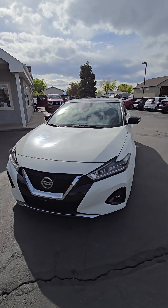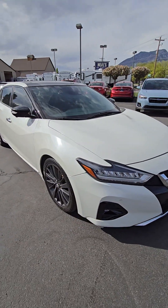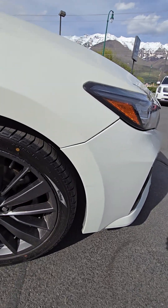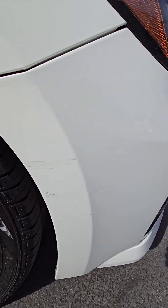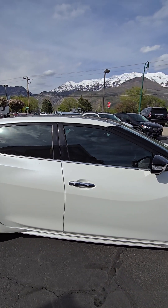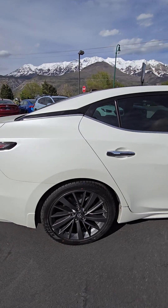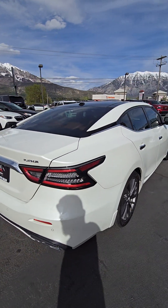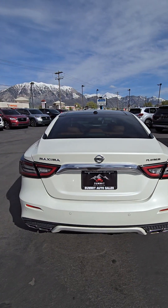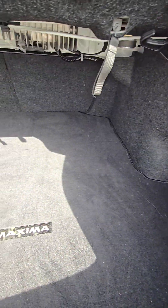Hey, this is Mark with Summit Auto just getting you that video of the Nissan Maxima Platinum that you were looking at. Just going around the outside to show you any imperfections — there's a little scratching here. It's got the Autopop on the trunk.